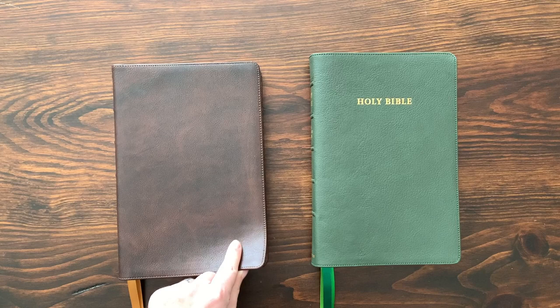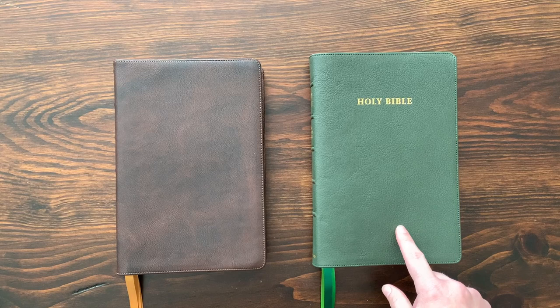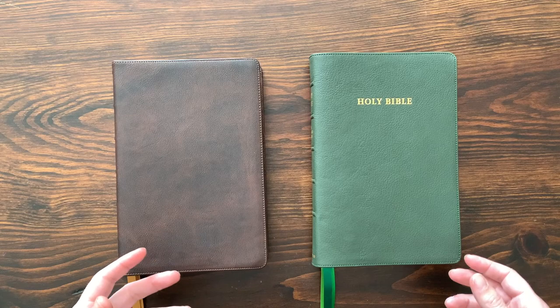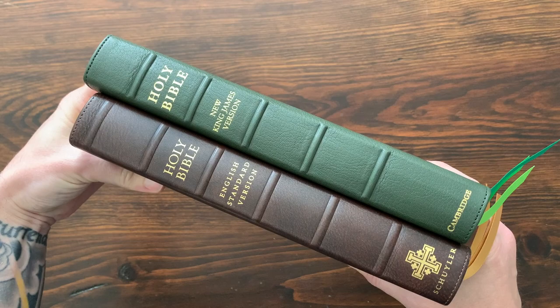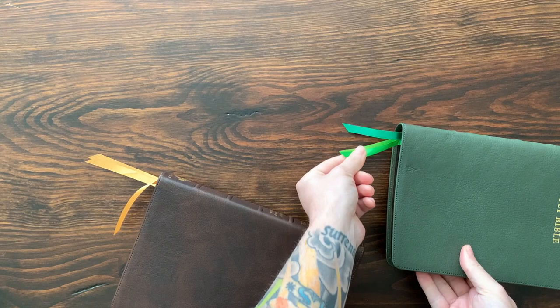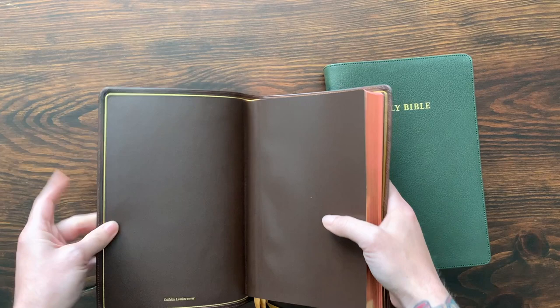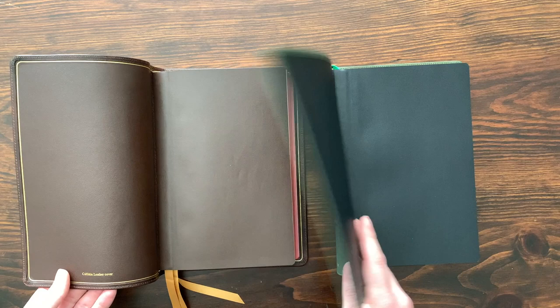This is the NKJV Topaz from Cambridge in goatskin. Both companies use Royal Youngblood in the Netherlands, which prints and binds their Bibles, so there are a lot of similarities. On the outside, both have a perimeter stitch. On the spine, they have raised spine hubs with 'Holy Bible,' the translation, and the company logo at the bottom. Nice thick ribbons, art gilding, edge-lined and sewn text blocks — highly, beautifully constructed. They're going to last.